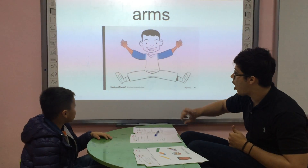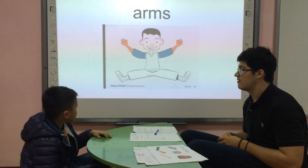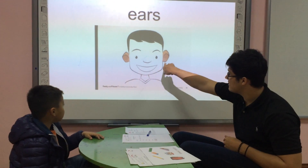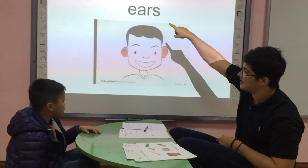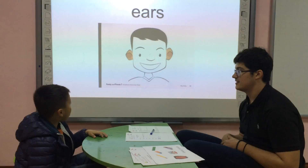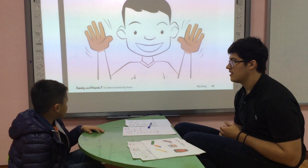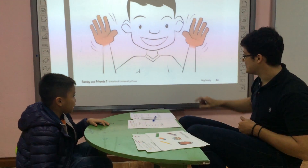What are these? Good job. What are these? Good. Can you spell ears? What are these? Hands. Good.